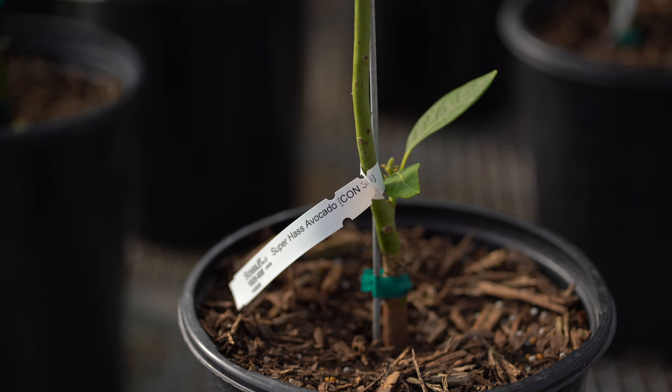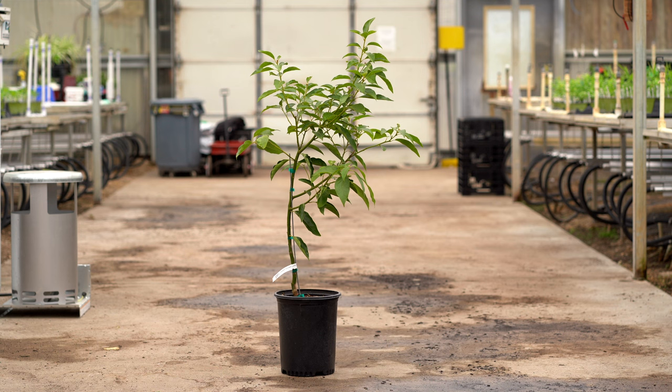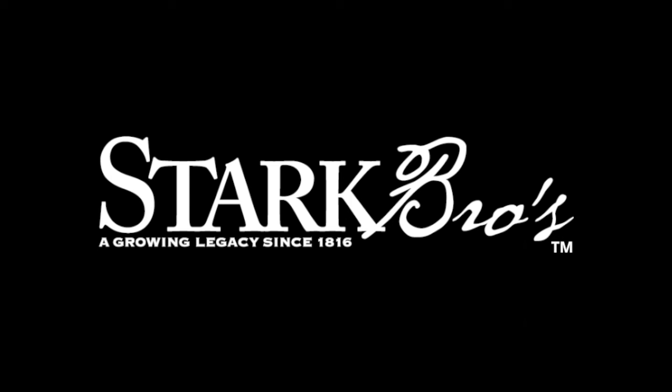Avocados can be self fertile, although it's best to have a type A and type B plant for more fruiting and cross pollination. You can get your own avocado tree at StarkBros.com.